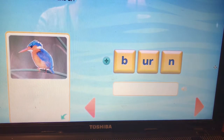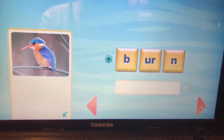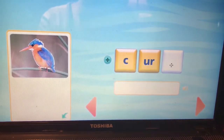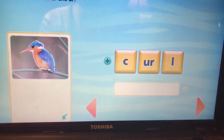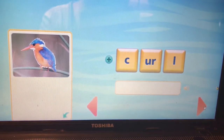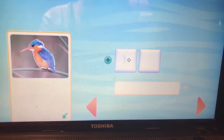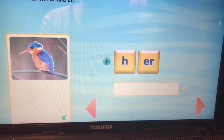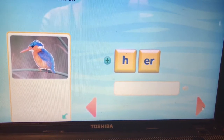This is the word burn. B-UR-n. Burn. And this is the word her. H-ER. Her.